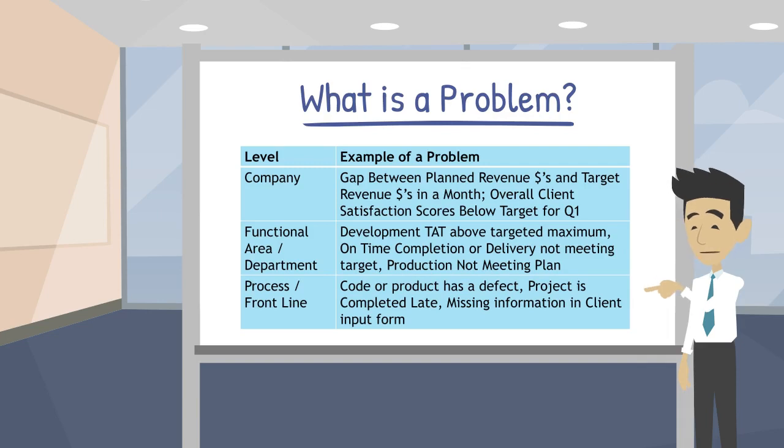At the functional or departmental level, we might have a problem like development turnaround time above targeted maximum. At the front line, we have specific instances of problems such as a defect in code or perhaps a project delivered late.